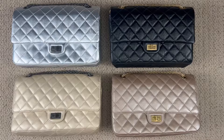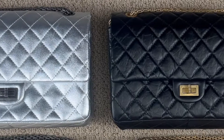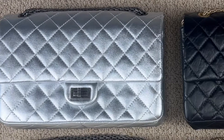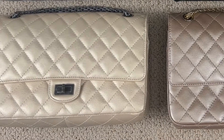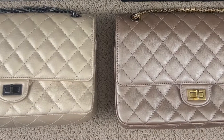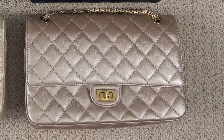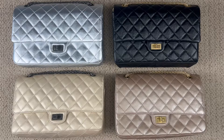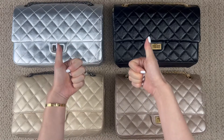Overall, I feel the aged calfskin in black and the lambskin in metallic silver have the same soft feeling. The sheepskin in metallic beige and the calfskin in iridescent gold have the same durable feeling to the leather. I hope you enjoyed this video, and if you did, don't forget to give a thumbs up and subscribe to my channel.